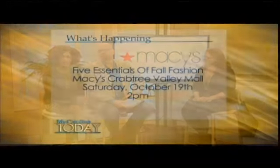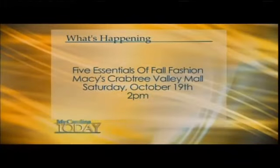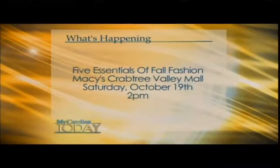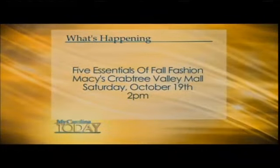Thank you so much to the models — the looks are great. The event is this Saturday at Macy's Crabtree Valley Mall, October 19th, 2 p.m. Look for Valanda. Heather, thank you so much.